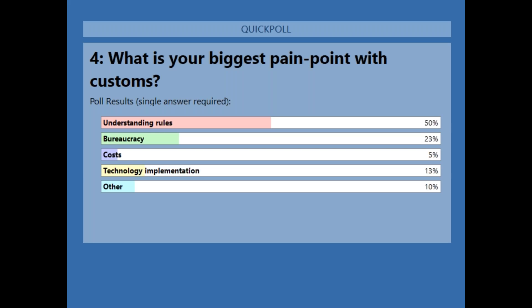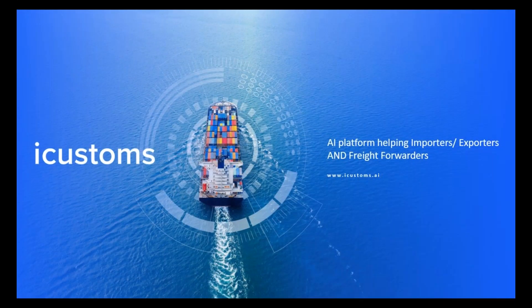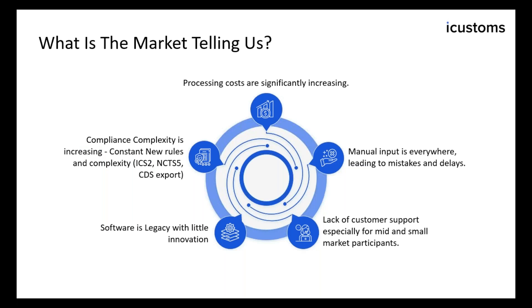On the next slide, it's my delight to pass the mic to Mark Denny, an advisor to iCustoms, who is going to talk about another exciting technological advance for customs — the potential solutions from AI. From an iCustoms perspective, going out to market to understand what the market is dealing with, the top things coming back are: processing costs significantly increasing as complexity grows; manual input being a major complaint everywhere leading to mistakes and delays; lack of customer support being felt in mid and small market participants; software being legacy with little innovation; and general complexity — the industry is moving so fast there's little time for innovation.